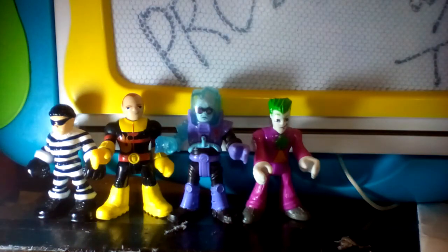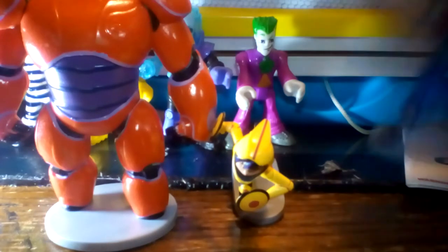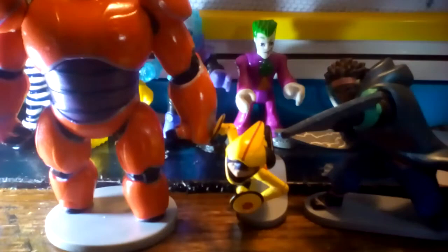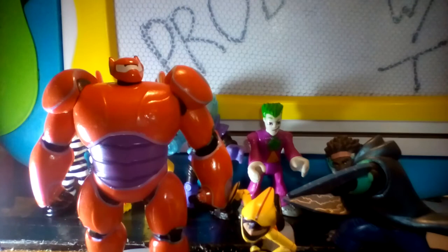Flipping over to Marvel this time — Baymax, GoGo, and Wasabi. For those that don't know, this is from Big Hero 6, which is a 2014 Disney movie. They are based on a Marvel comic of the same name, but they look completely different in the comics.